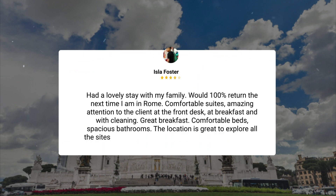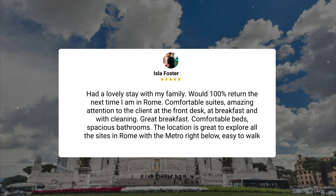Had a lovely stay with my family. Would 100% return the next time I am in Rome. Comfortable suites, amazing attention to the client at the front desk, at breakfast, and with cleaning. Great breakfast. Comfortable beds, spacious bathrooms. The location is great to explore all the sights in Rome, with the metro right below. Easy to walk to many sights, shopping, eating, etc.